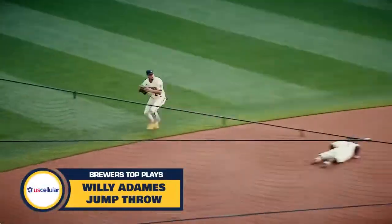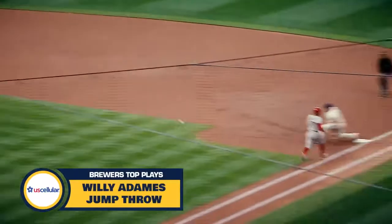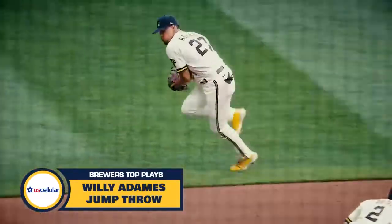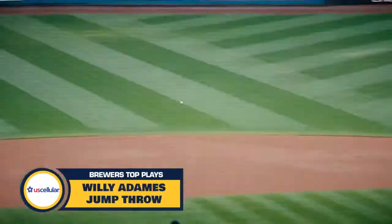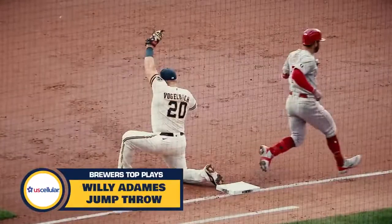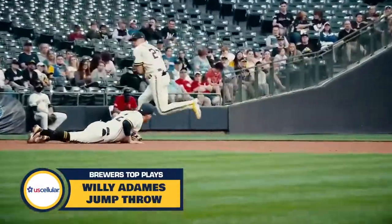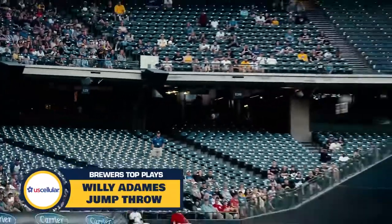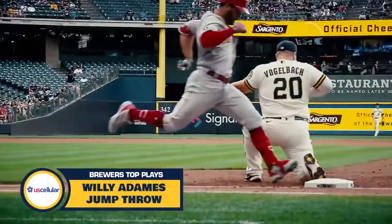Ground ball left side, backhand stab by Adonis, jump throw — got him! What a pick from Vogel back and the arm straight from Adonis. How about that play by Willie? He was on the outfield grass, backhanded play, made a leaping throw, and they are saying it was in time. Heck of a play by Willie Adonis.